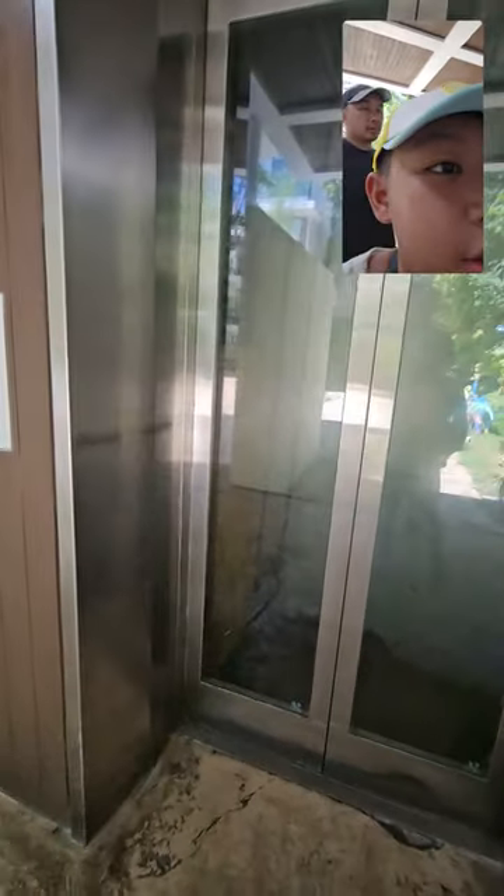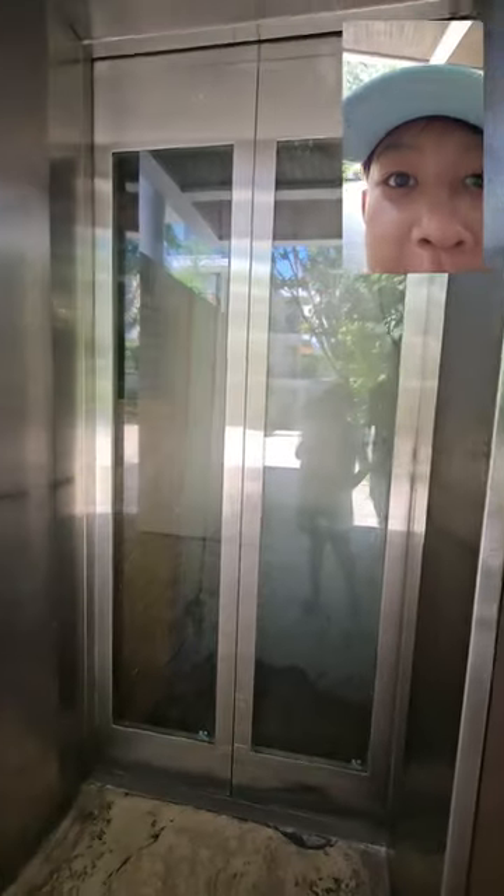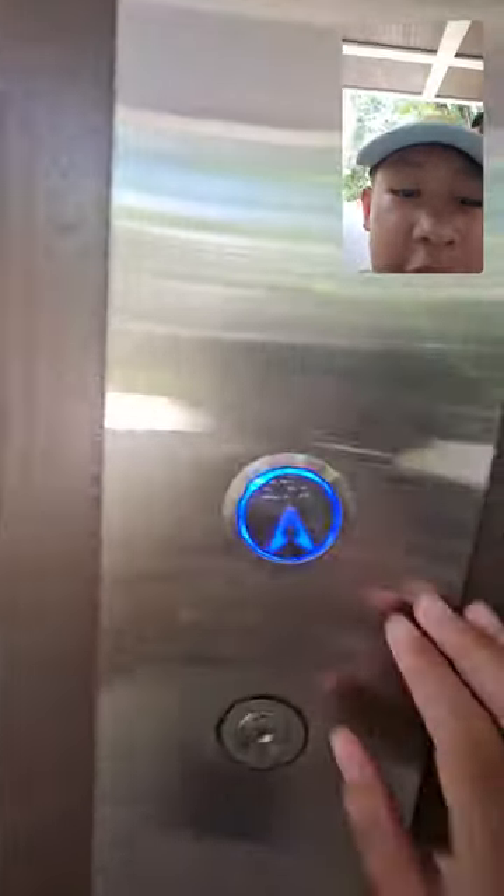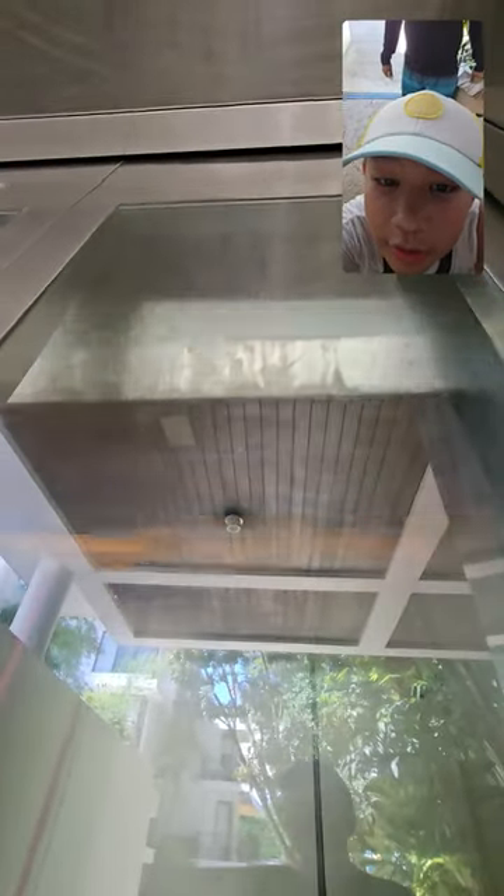Hi, we are at Discovery Resorts Boracay. We're gonna check out this Fuji elevator. It's currently going down. I'll let you see the shaft.